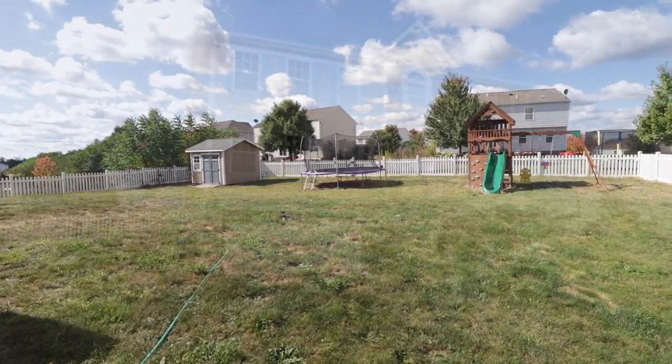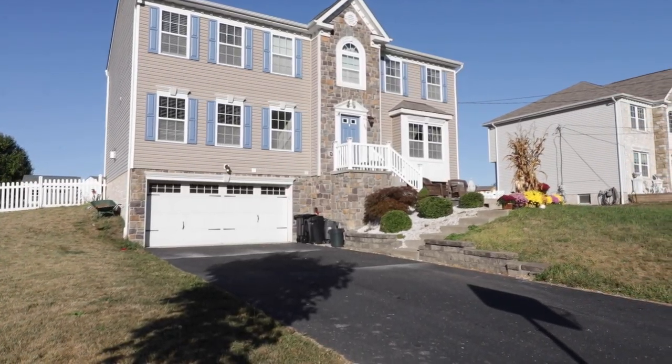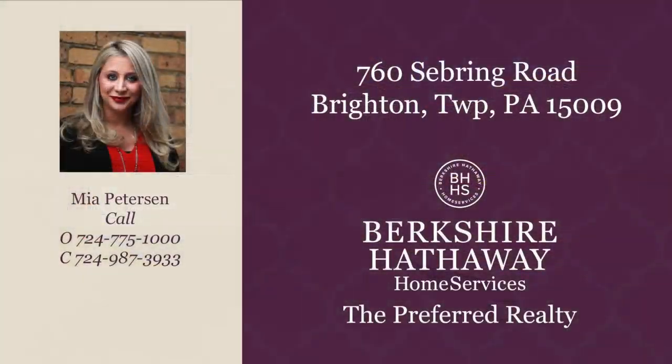760 Sebring Road is just a mile from I-376 and a plethora of historic restaurants and shops in downtown Beaver. If you'd like more information or to schedule a private showing, please give me a call today.